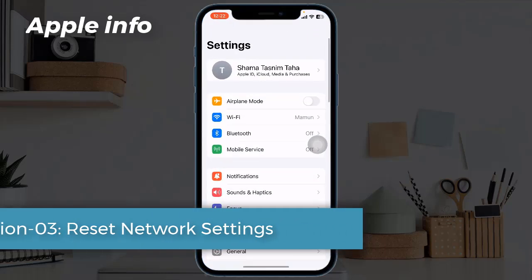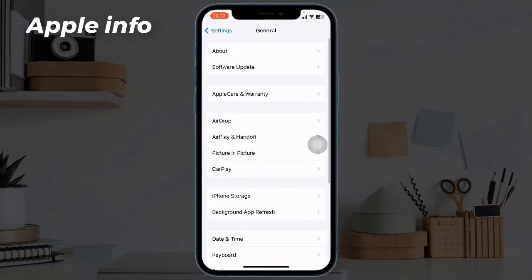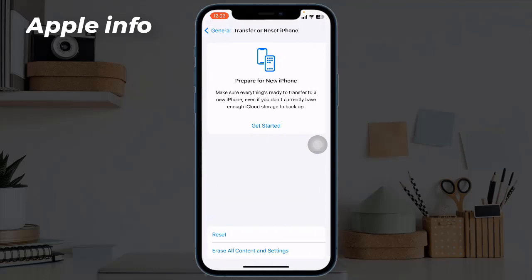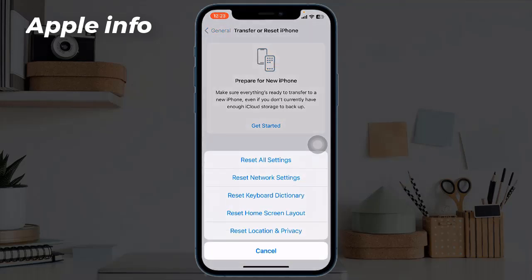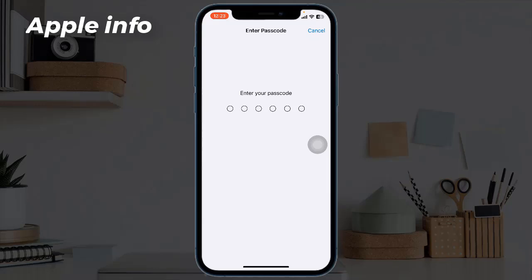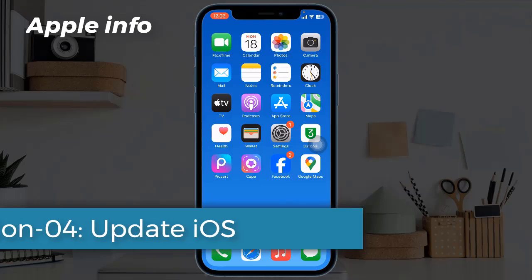Next, find and tap on General. Scroll down to the bottom and tap on Transfer or Reset iPhone. Next, tap on Reset, then tap Reset Network Settings. Enter your iPhone's passcode, and in the pop-up window tap Reset Network Settings to confirm the process.